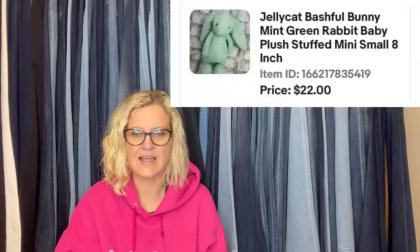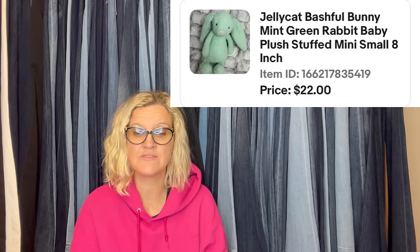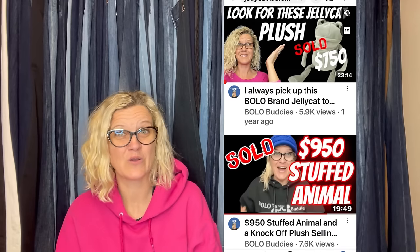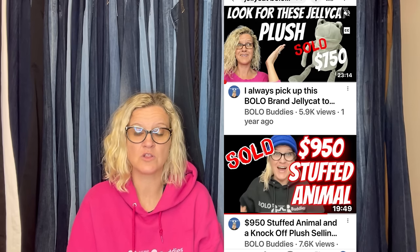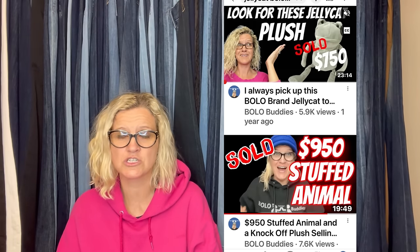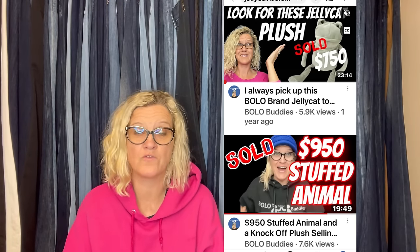Bought this Jelly Cat last year from Goodwill for $1.11. Initially had it listed for $60 per sold comps, but it sat and sat. I lowered the price gradually until I listed it for $24, then made an offer to watchers for $22 — they accepted. Not a huge profit but okay. My first Jelly Cat sale. Some Jelly Cats go for hundreds of dollars, so definitely an item to look for. Check out my Jelly Cat category video — put 'Bolo Buddies Jelly Cat' in the YouTube search bar.